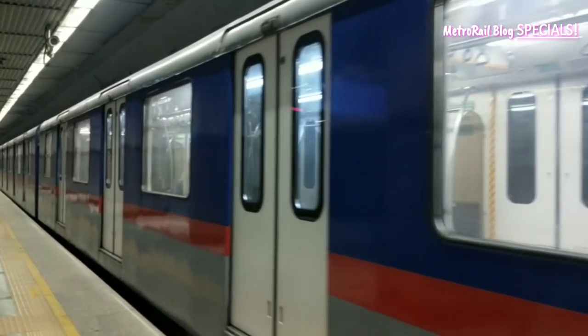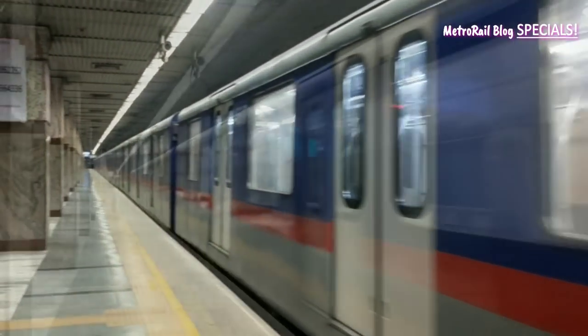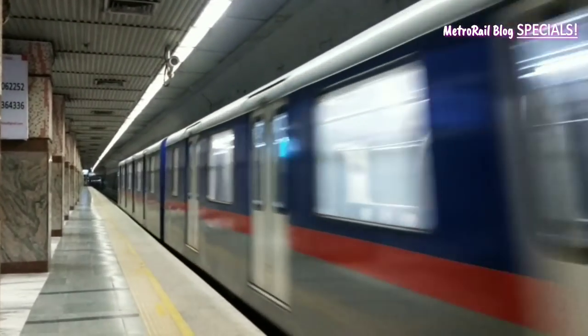As a gearing-up activity, Metro Railway ran empty trains at a frequency of 15 minutes all throughout the day.